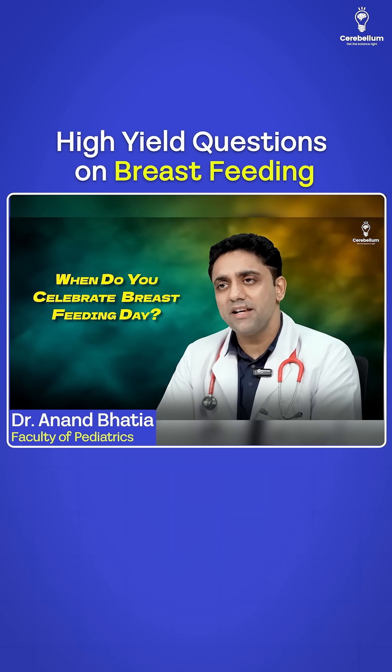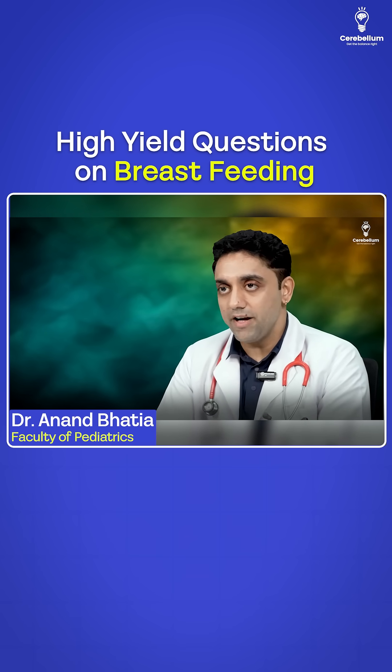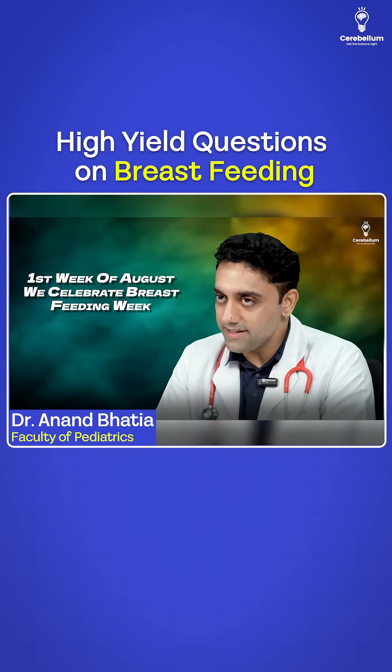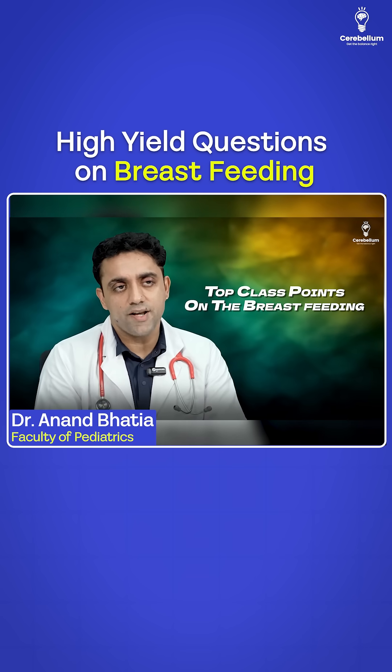Last but not the least — when do you celebrate breastfeeding day? Please remember, we don't celebrate breastfeeding day — we celebrate breastfeeding week. The first week of August, we celebrate breastfeeding week. These were the beautiful, top-class points on breastfeeding.